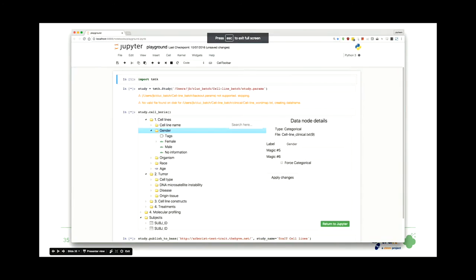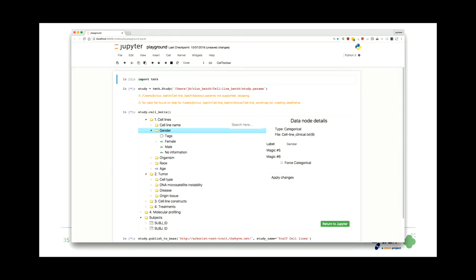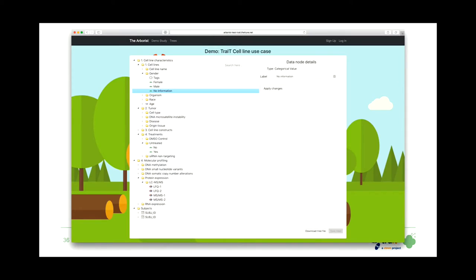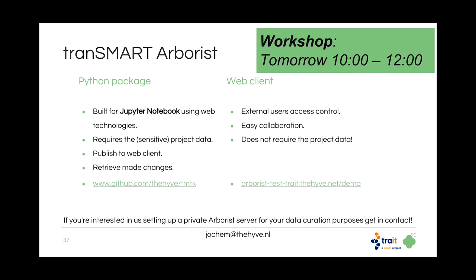What happens now is I'm content with the study, so I call my ETL specialist and ask them to apply the changes I've made to this tree. Here you see the web interface — this is the Python package where a technical user can create the editable tree and upload it to the web client. To wrap up on Arborist: we have a Python package for Jupyter Notebooks and a web client. You can try a demo after the presentation, and if you want to use it for your own projects, feel free to send me an email at jochem@thehive.nl. I encourage you to join our workshop tomorrow.